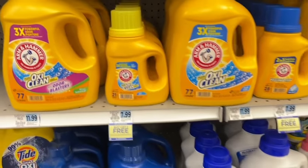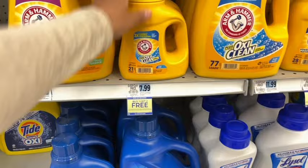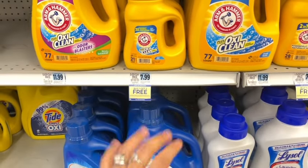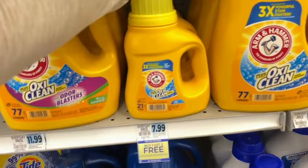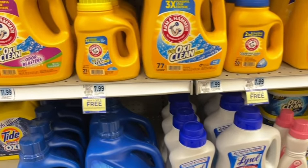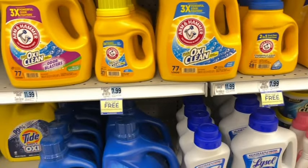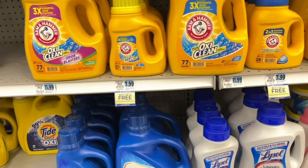We have the Arm & Hammer minis for $7.99 — buy one, get two free. So for $7.99 you'll be able to get three of them. Not too bad of a deal. I do always say this though — this product works really, really well. So if it's your thing, that would be a good time to pick it up.